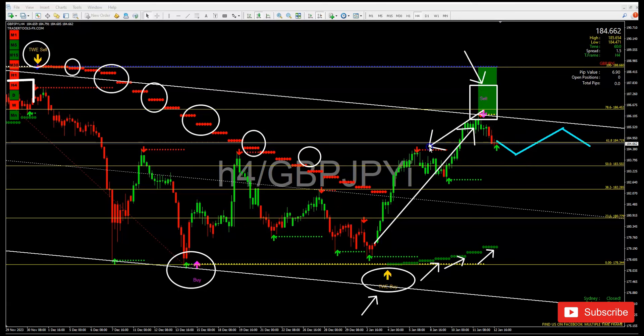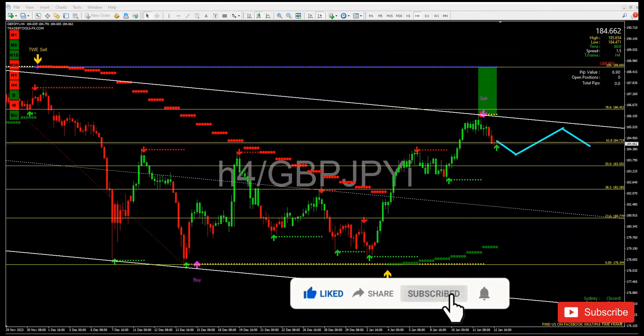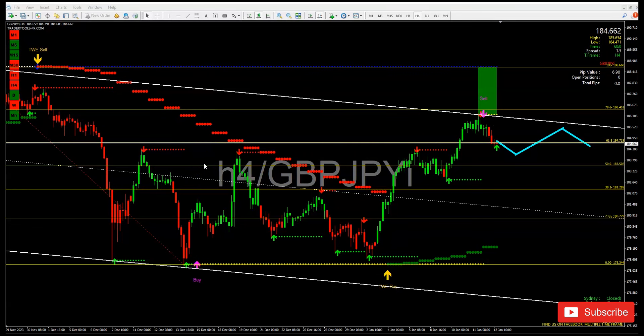The market is doing a pullback right now. In my opinion it's going to come back and retest the previous multiple time frame levels — one, two touches — and then boom, the market comes back, does a small continuation of the real trend, another pullback, and by then the week is over. Let me know in the comments what you think about GBP/JPY, and subscribe if you haven't already.